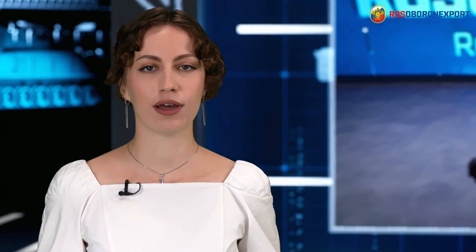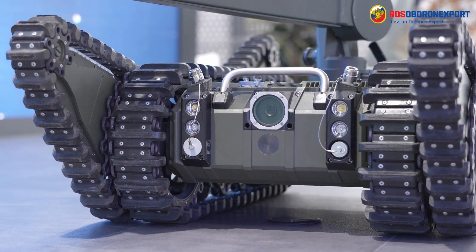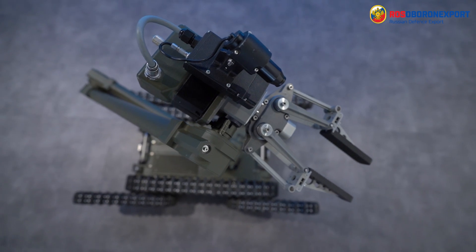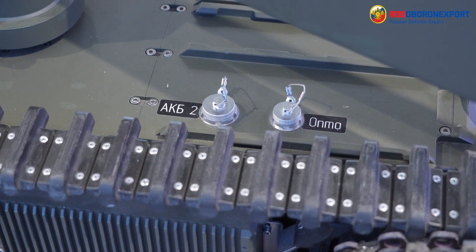A tracked chassis with variable geometry ensures high maneuverability of the complex both in open areas and indoors, including overcoming different obstacles such as thresholds or steps. The platform is equipped with front and rear video cameras, ultrasonic range finders and lighting units. A wide range of attachments and tools can be mounted, providing the basis of the robotic device configurations for various applications.